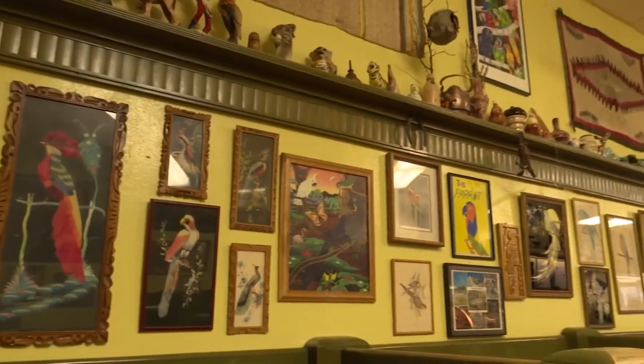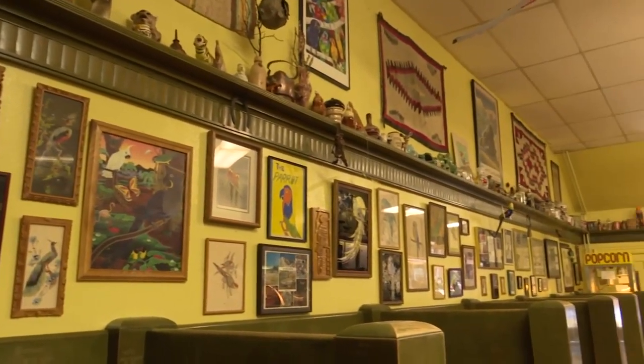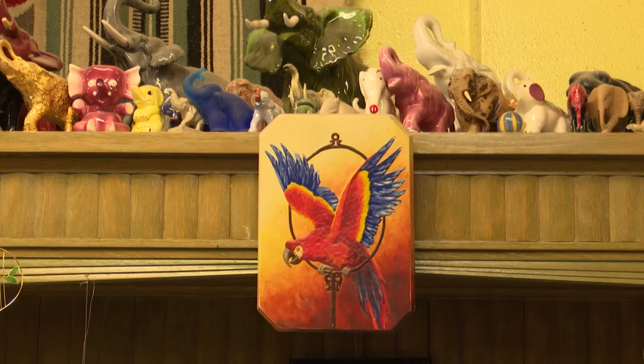We've had birthdays — an ice cream social for a 90-year-old and a nine-year-old, you know, on the same day. And that's kind of cool. Most of the artwork, figures, and trinkets that line the walls were given to the confectionary by the community.